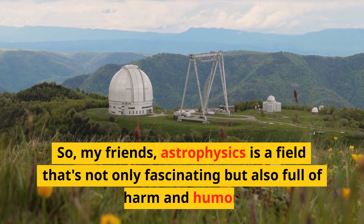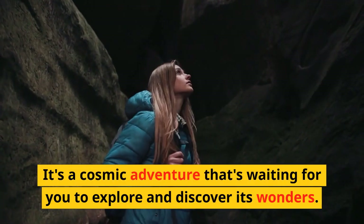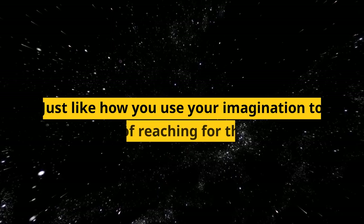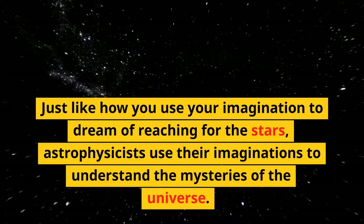So, my friends, astrophysics is a field that's not only fascinating but also full of charm and humor. It's a cosmic adventure that's waiting for you to explore and discover its wonders. Just like how you use your imagination to dream of reaching for the stars, astrophysicists use their imaginations to understand the mysteries of the universe.